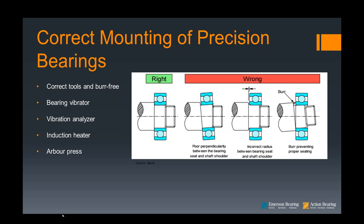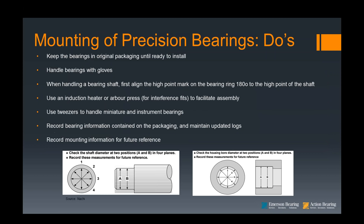Some mounting dos: keep bearings in original packing — it's important to keep them properly wrapped. Handle bearings with gloves. When handling a bearing shaft, first align the high point mark on the bearing ring. Check the shaft diameter at two positions in four planes and record these measurements for future reference. On the bore, check your housing bore at two positions in four planes and keep a record of those as well.